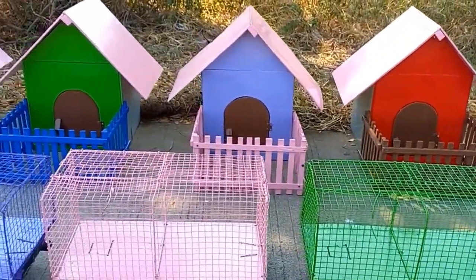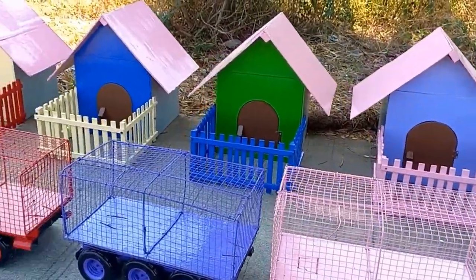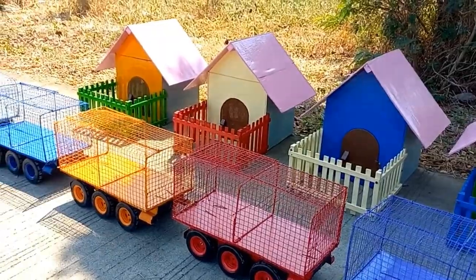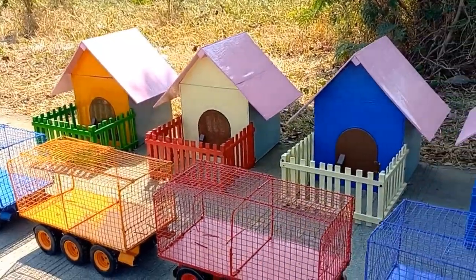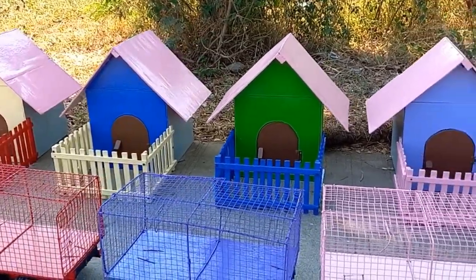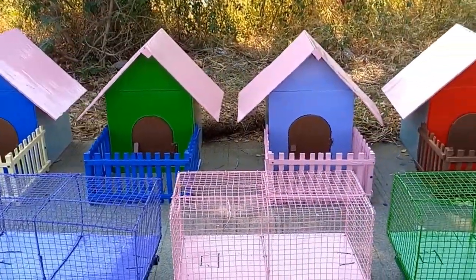Wadidaw, ada banyak suara di dalam rumah. Mantul-mantul. Sekarang kakak buka rumahnya satu persatu ya. Kira-kira ada apa di dalam rumah itu?